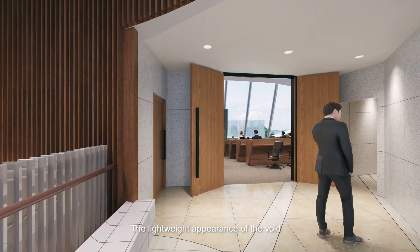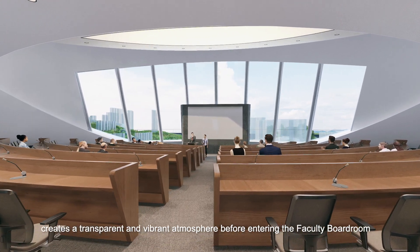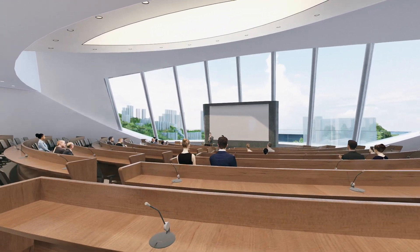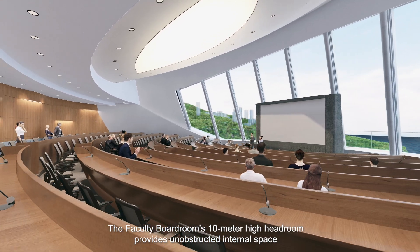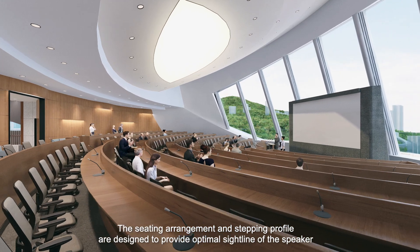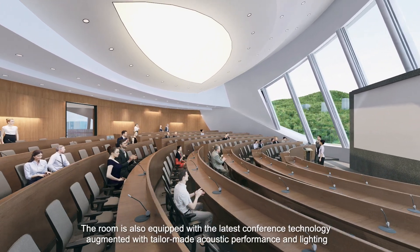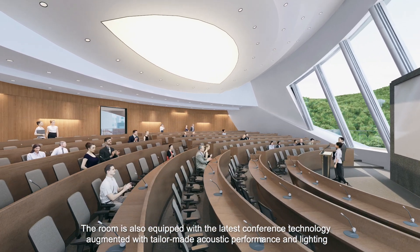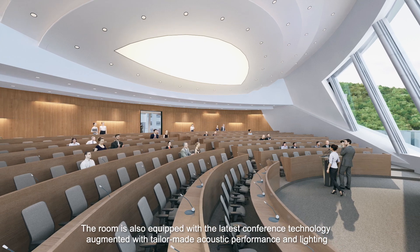The lightweight appearance of the void creates a transparent and vibrant atmosphere before entering the faculty boardroom. The faculty boardroom's 10-metre-high headroom provides unobstructed internal space. The seating arrangement and stepping profile are designed to provide optimal sightline of the speaker. The room is also equipped with the latest conference technology, augmented with tailor-made acoustic performance and lighting.